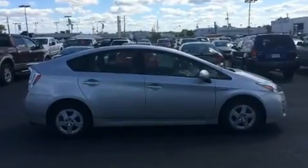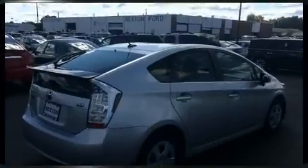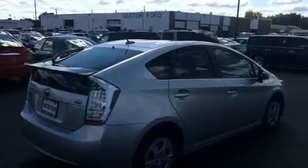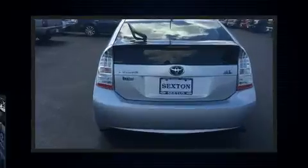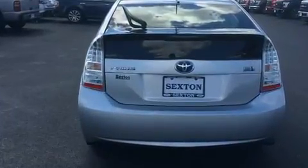It's equipped with tons of terrific amenities, but it won't break your budget. Like heated seats, leather upholstery, a trip computer, power door mirrors and heated door mirrors, and much more.